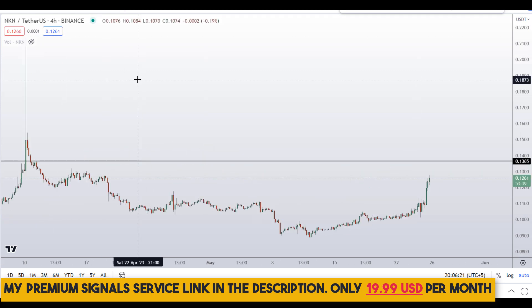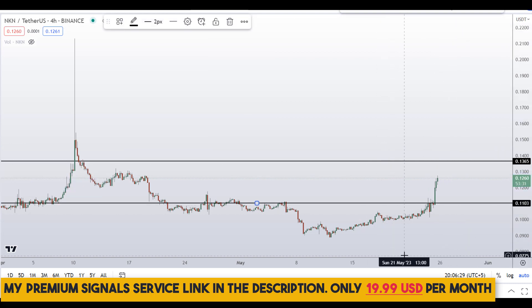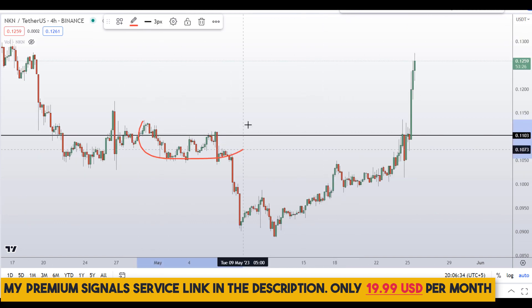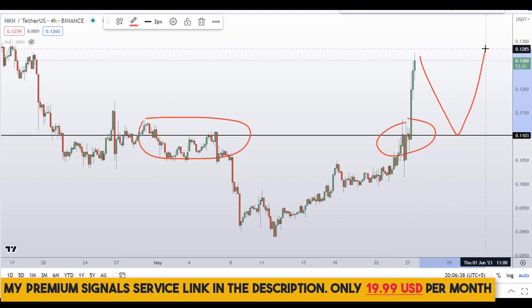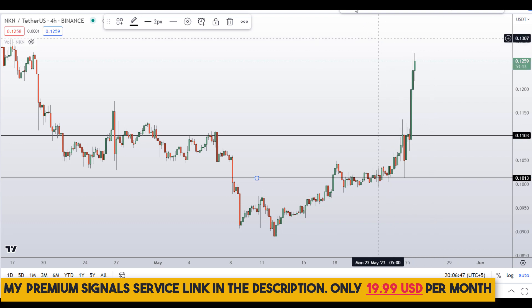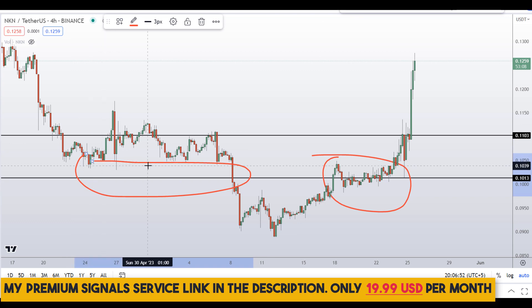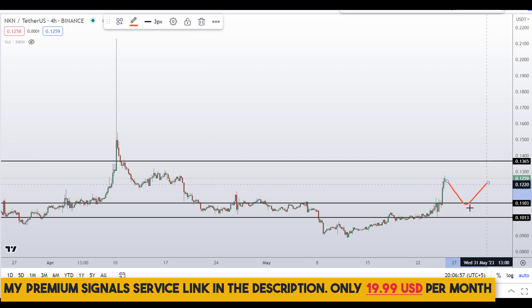Going down to the four-hour chart to look for buy entries — if you want to buy, wait for a pullback. The first pullback level is around 11 cents, a nice area of support and resistance. A second level is around 10 cents, also a strong area of support. These are the two levels I'll be looking to buy.